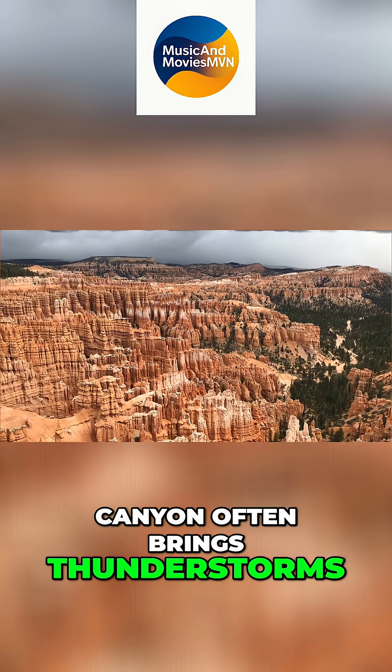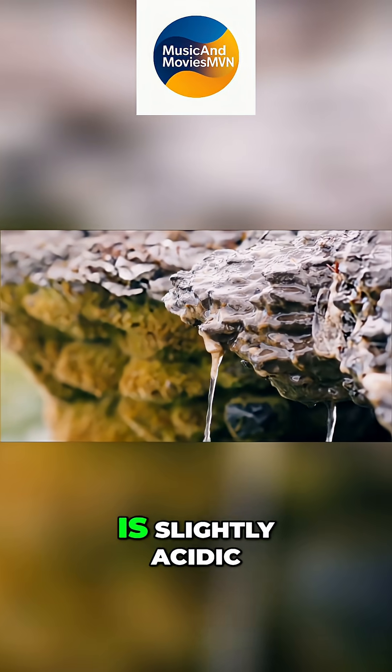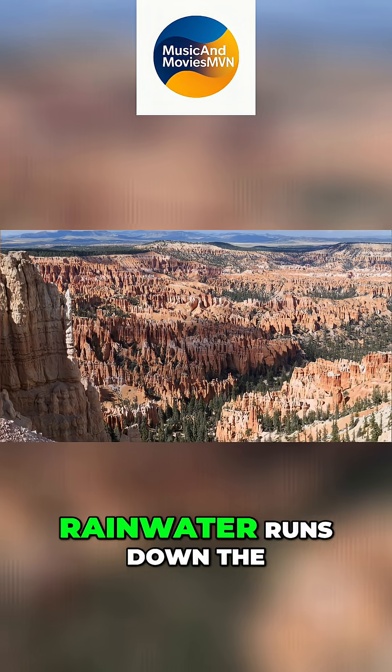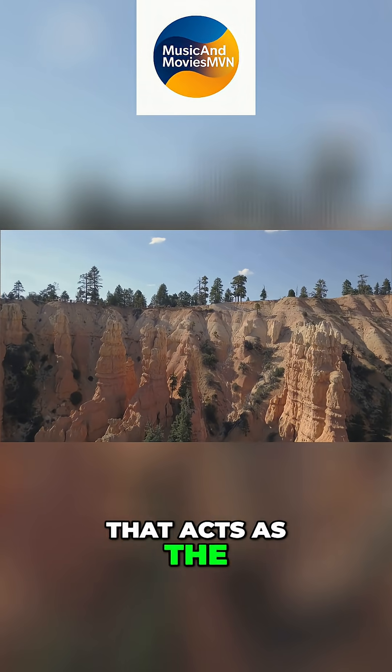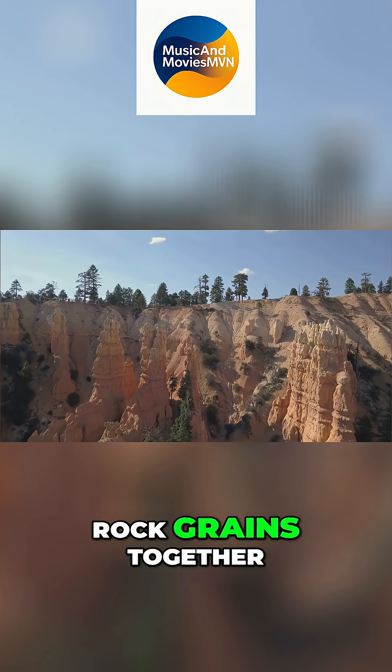The summer in Bryce Canyon often brings thunderstorms. The rain that falls is slightly acidic. Rainwater runs down the sides of the rock spires, slowly dissolving the calcite that acts as the natural cement, holding the rock grains together.